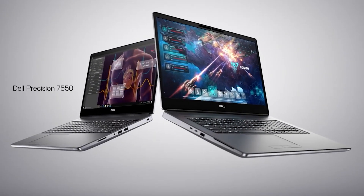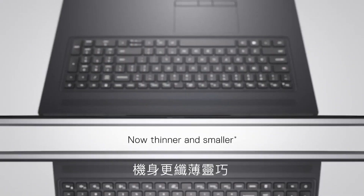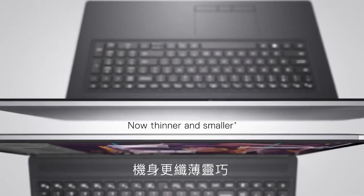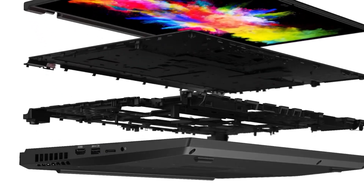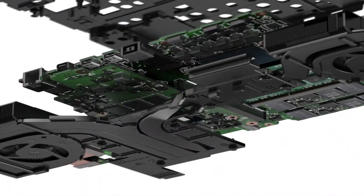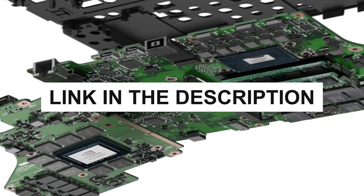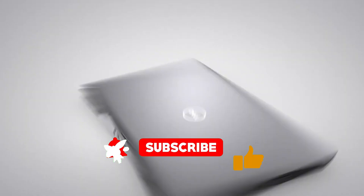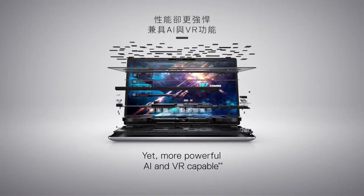Leading the pack, the HP ZBook Fury 17G8 offers an unmatched blend of performance, durability, and display quality, setting a new standard in what professionals can expect from a mobile workstation. This lineup is a testament to how far laptops have evolved to meet the specific demands of the architecture industry. You can find links to all these products in the description below. Don't forget to like, share, and subscribe for more insightful content like this. Thanks for watching, and here's to elevating your architectural designs with the right tools!